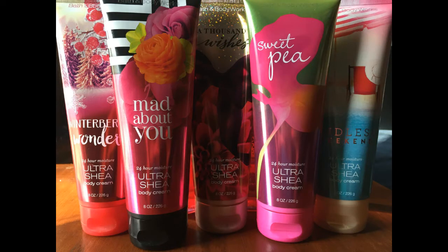The other two creams I picked up without the spray were Mad About You and Endless Weekend — I'll insert a picture because the glare is really cramping my style right now. I've had the Endless Weekend one before in the small travel size, which was a gift, and I just had to get it in the bigger size because that stuff smells so good.